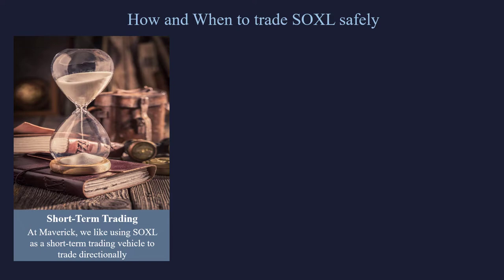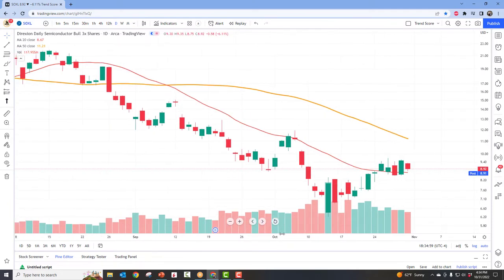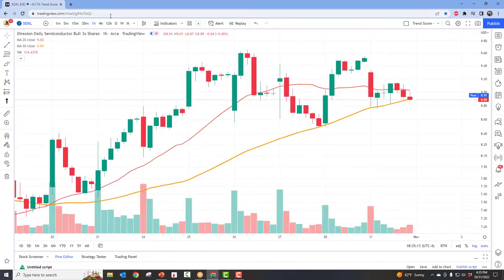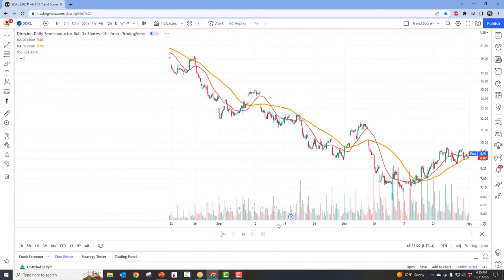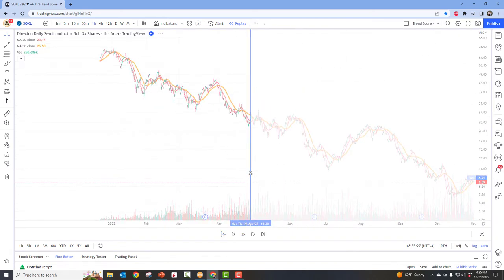Let's take an example of a short-term trade on the SOXL. I'm going to be using the bar replay feature in TradingView — it is an awesome system. I'm going to change this to a one-hour chart for a shorter-term trade example, then go to the replay button. The replay button lets me go back to any random period of time. I like to stretch the chart out and just click at a point in time, so I can make it as random as possible and only see what happened to the left — as close to real-time trading as you can possibly get.